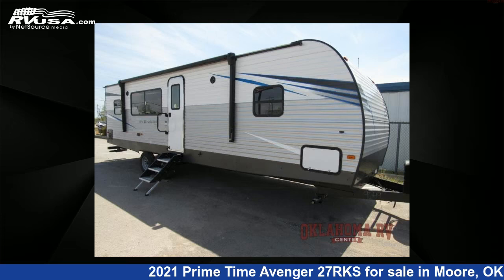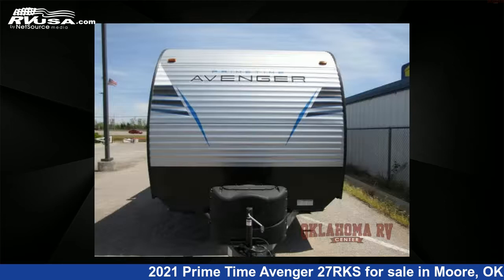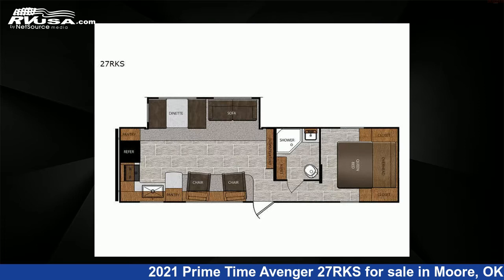This 2021 Primetime Avenger 27RKS is a travel trailer RV. It is located in Moore, Oklahoma, 73160, and is offered for sale by Oklahoma RV Center.